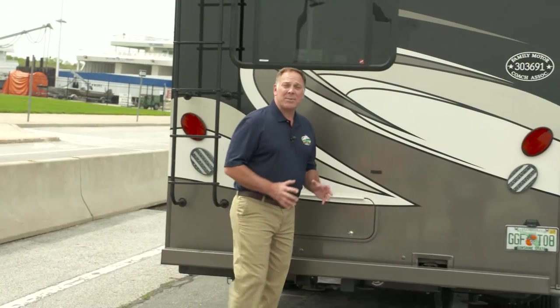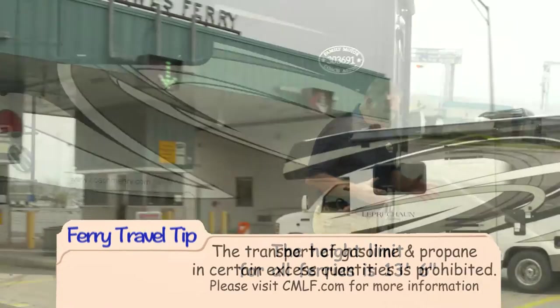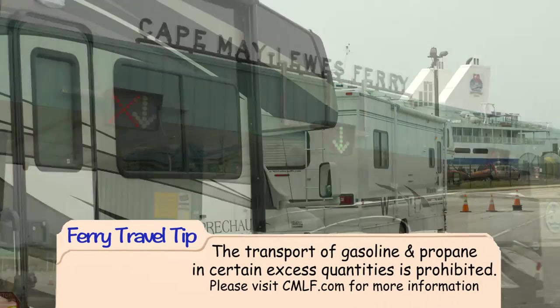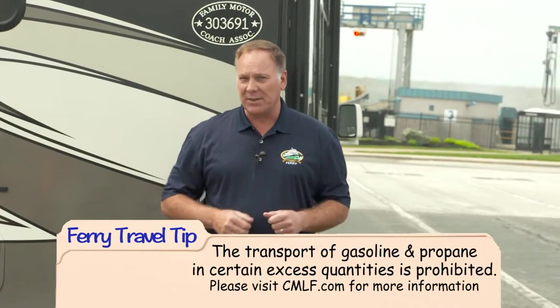Please keep in mind that the height limitation for all ferries is 13 feet 6 inches. Safety regulations prohibit the transport of gasoline and propane in certain excess quantities, so please check our website for specific information.